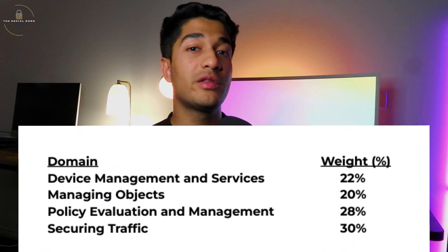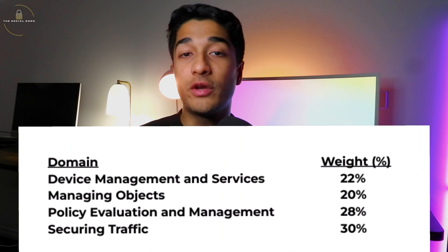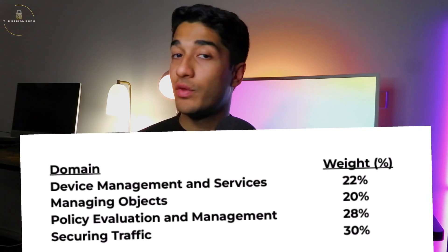The actual blueprint for this exam is going to be on the screen right now, so you can check what the different domains are and what weight each domain has on the exam. The link to the syllabus is going to be in the description of this video, so you can pause, check the syllabus out, and even download it — it's available for free — to see exactly what to expect from the course contents of this exam.